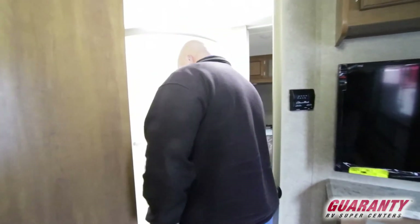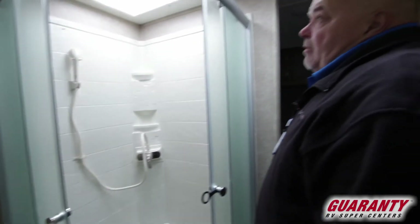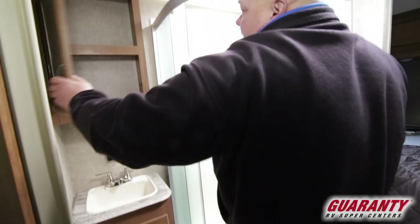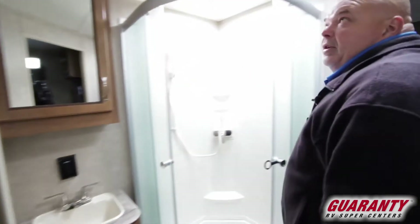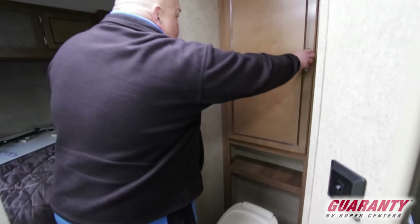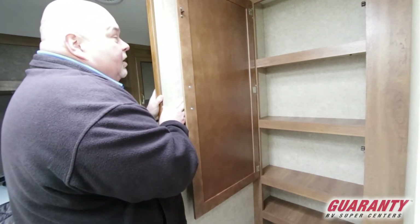Now we're heading into the bathroom, the master bath. Nice big shower with a skylight up there — I could fit in there pretty easy and I'm a big guy. Sink with cabinetry underneath for necessity items, and a big medicine cabinet up here for your shaving stuff and everything else. Nice Fantastic Fan right here. One thing I like is you've got plenty of room around the toilet and lots of space for towels. This unit has tons and tons of storage for this size of a toy hauler — remember, this is a 26-foot TH.